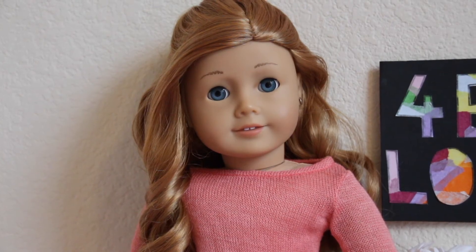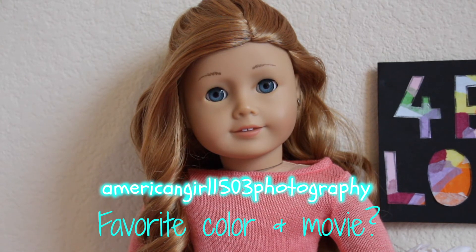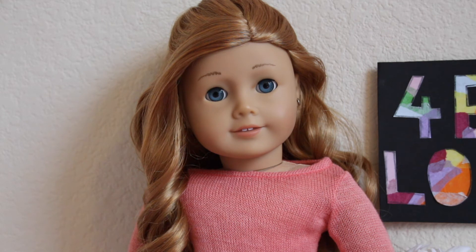I'm going to start off with Instagram first. So American Girl 1503 Photography asked, what is my favorite color and movie? And that would have to be pink, and a tie between Tangled and Despicable Me.